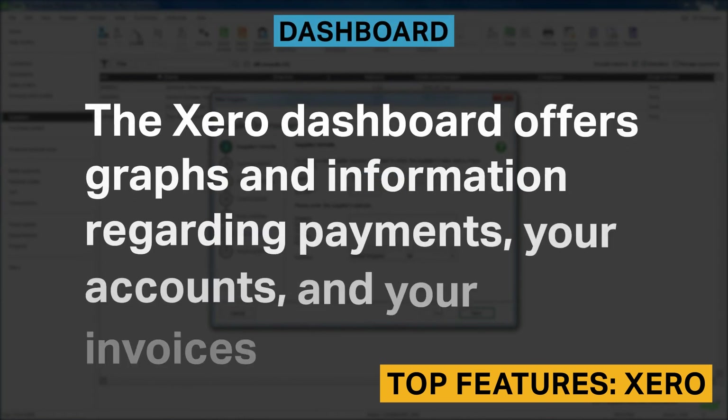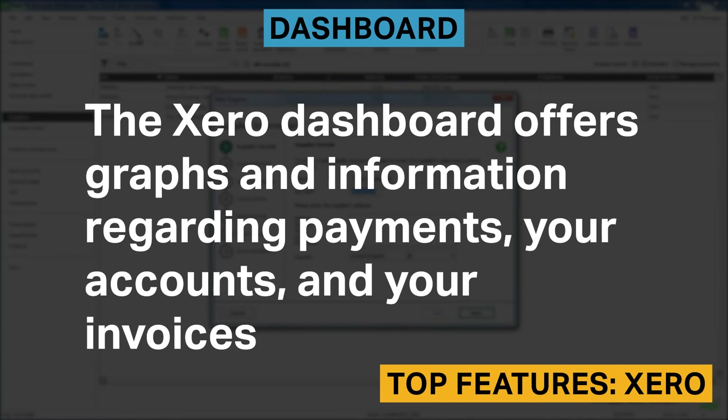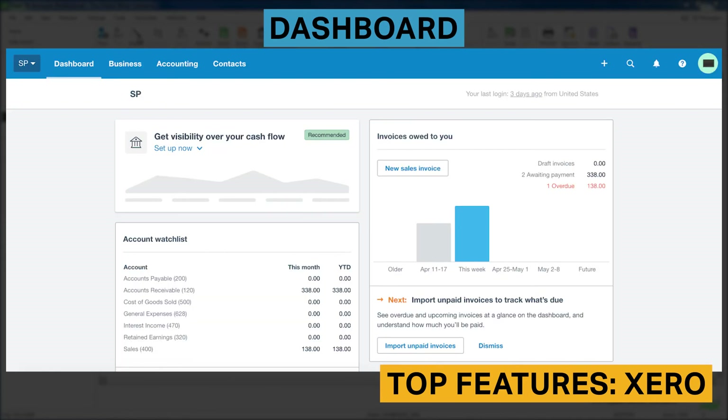The Xero dashboard offers graphs and information regarding your payments, your accounts, and your invoices. You can not only see your overdue invoices and bills, but also add customers, vendors, send invoices, and more. Unlike with most other tools, you can drill down into each section and rearrange the sections so that your preferred information is near the top of the dashboard.